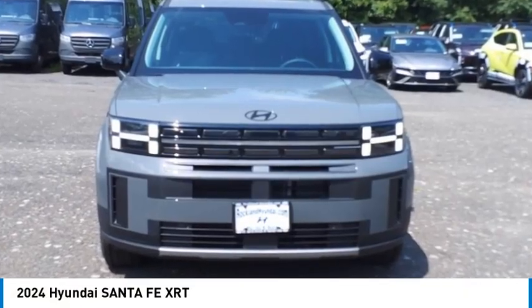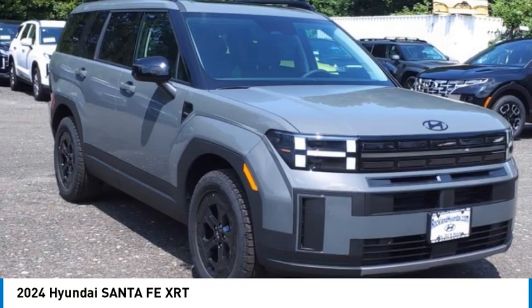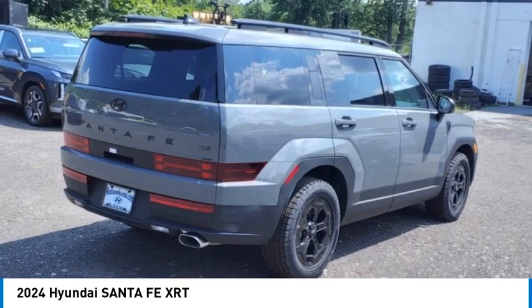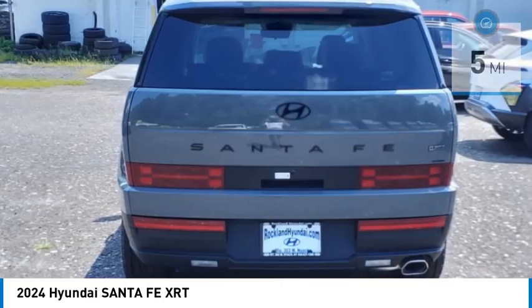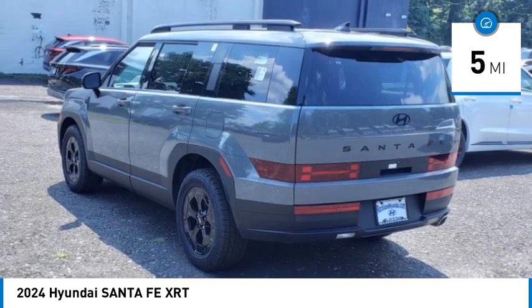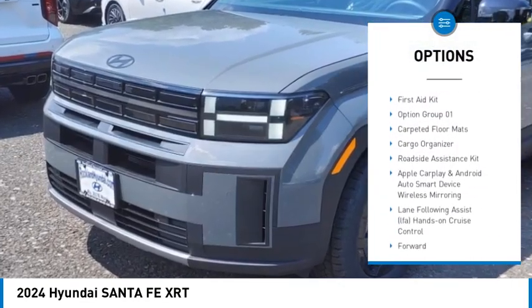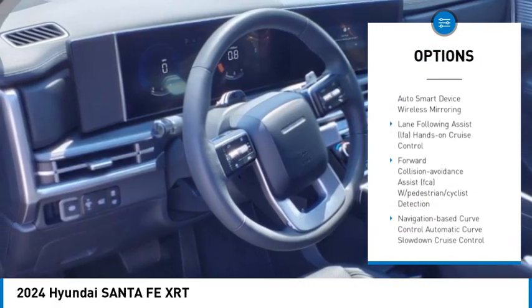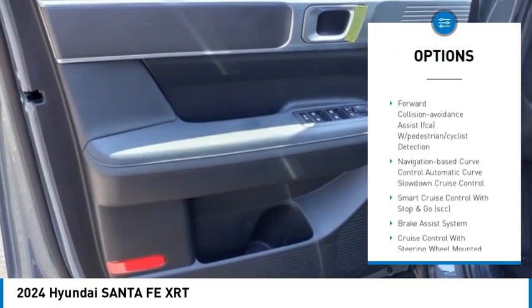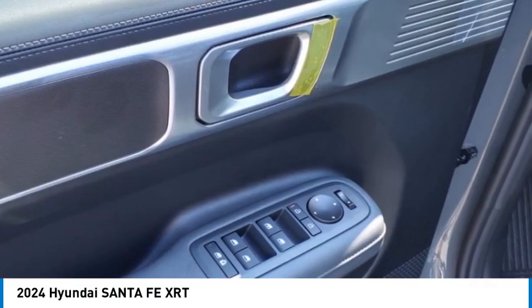You are going to love the 2024 Santa Fe — style, quality, performance, value, need we say more. This vehicle has less than 100 miles. Here are some of this vehicle's great options: automatic climate control, cargo organizer, carpeted floor mats, wheel locks, lumbar support, first aid kit. Wouldn't you look great in this vehicle? Stop in today and see for yourself.